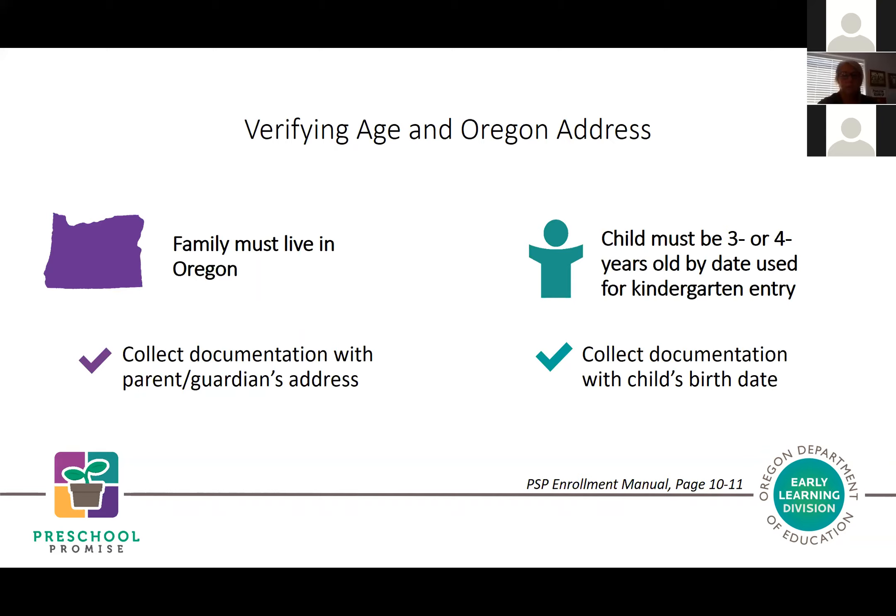Should a family not be able to supply one of those documents, there's a supplemental form asking them to attest that they live in Oregon and provide their address. Children must be three or four years old by the date used for kindergarten entry—in most parts of Oregon that's September 1st, but some districts have a different date, so confirm with your school districts. Proof of the child's age is collected via a birth certificate, hospital or medical record; a full list is on page 11 of the enrollment manual. A supplemental attestation form is also accepted if documents are unavailable.